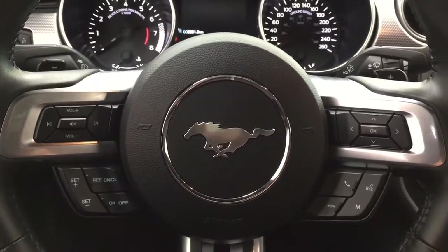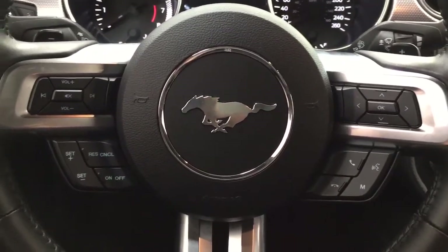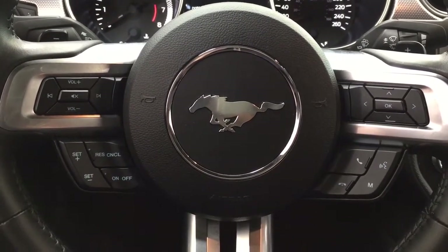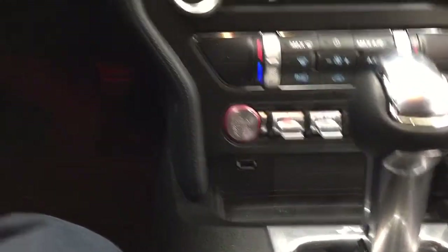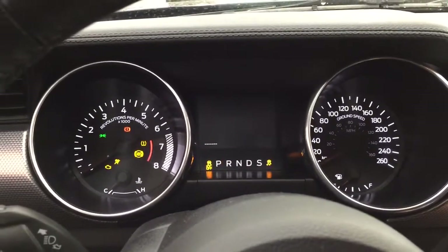A couple of the controls you'll see on the steering wheel include your volume control, seek function, cruise control, Bluetooth connectivity with voice recognition. Your push button start is located just down below here, so all you have to do is put your foot on the brake, hit the push button, and it will start up automatically.